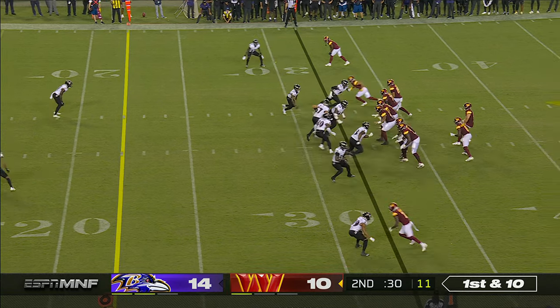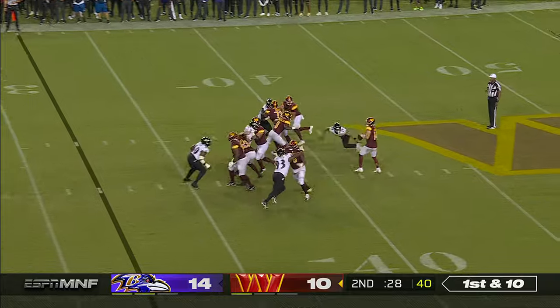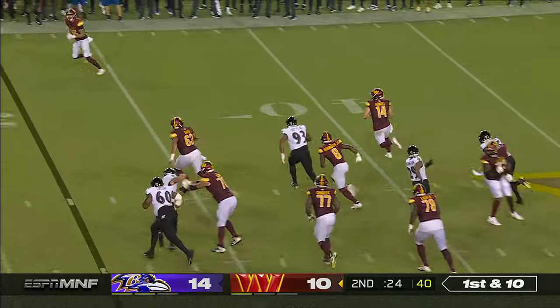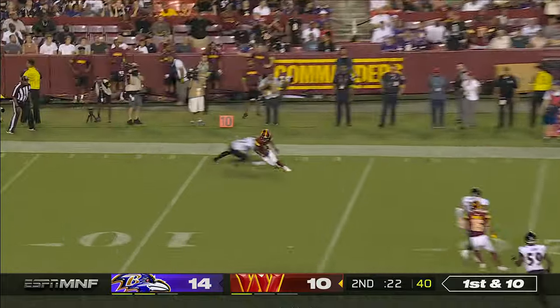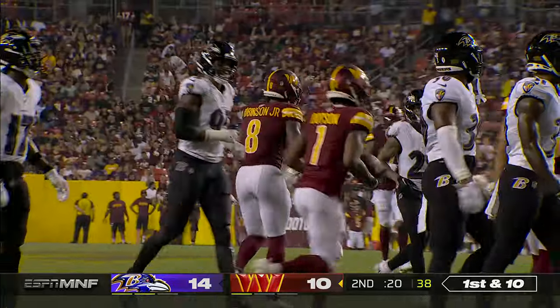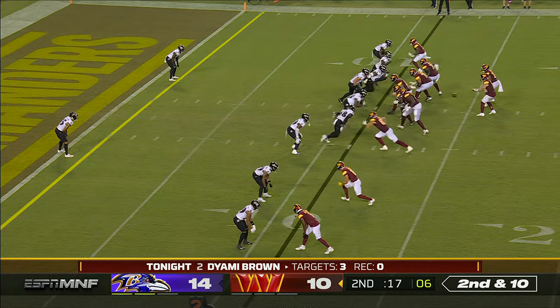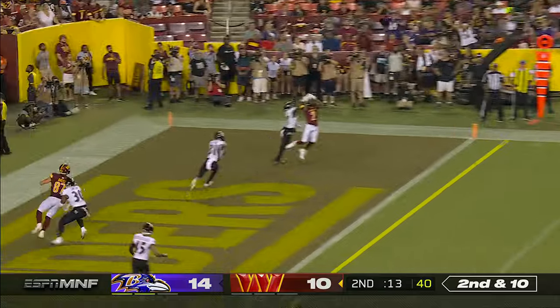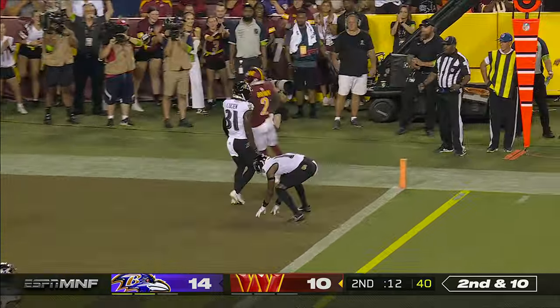They've added Jadeveon Clowney. Howell is hanging on to it for a long time, escapes to his right, and with eyes downfield finds Dotson. 17 seconds left, no timeouts for the Commanders. Good protection again — touchdown, De'Ami Brown.